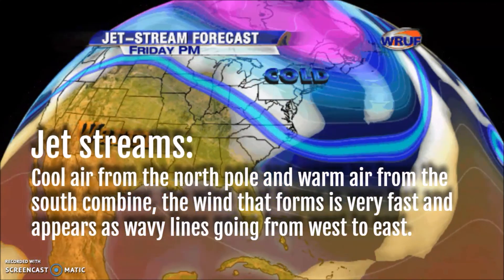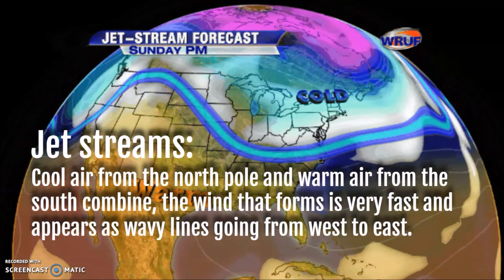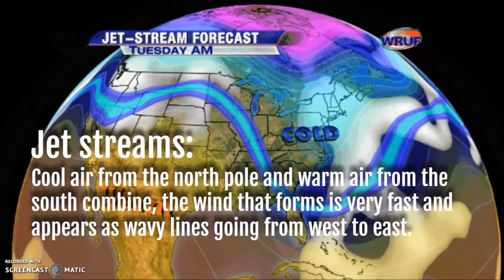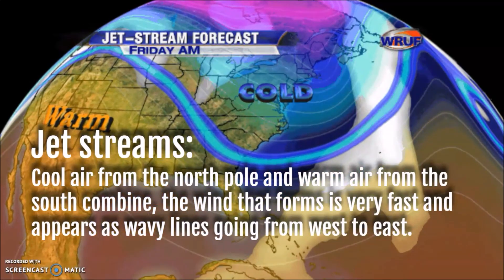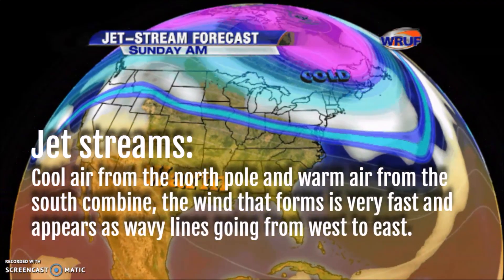At the top of the troposphere — the bottom layer of our atmosphere — cool air from the north pole and warm air from south of that combine and create a wind called a jet stream. This wind is very fast and appears as a wavy line, and it goes from west to east, since that is the direction that Earth turns.